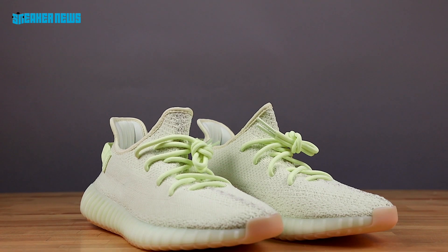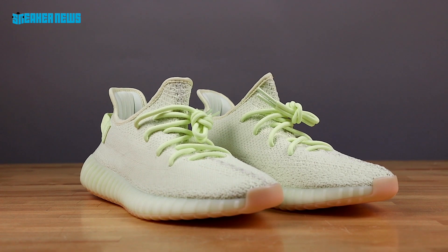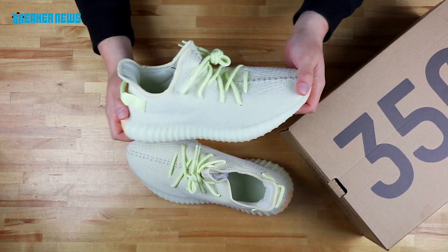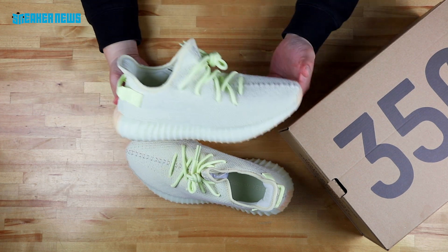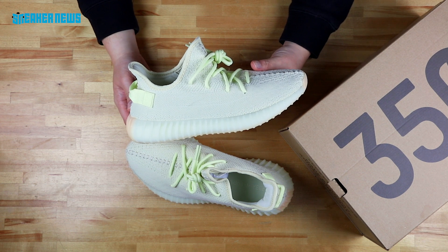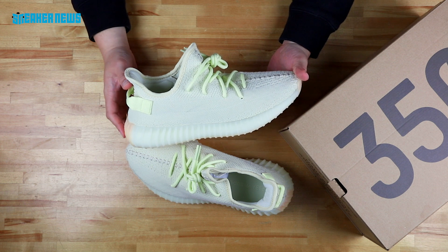Dropped June 30th. There's a store list on our website right now — you can hit that link right in the description. And if you've already seen that store list, you know that these are dropping everywhere. That doesn't mean you can just walk into a store and buy them — you'll probably have to enter some sort of raffle, and a lot of shops will be doing first come, first serve. So you're going to have to wait in line or basically do a little bit of leg work.